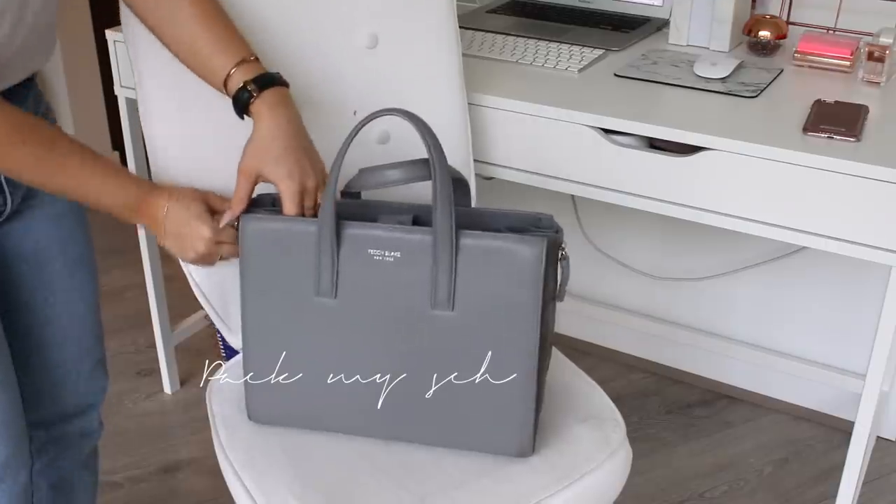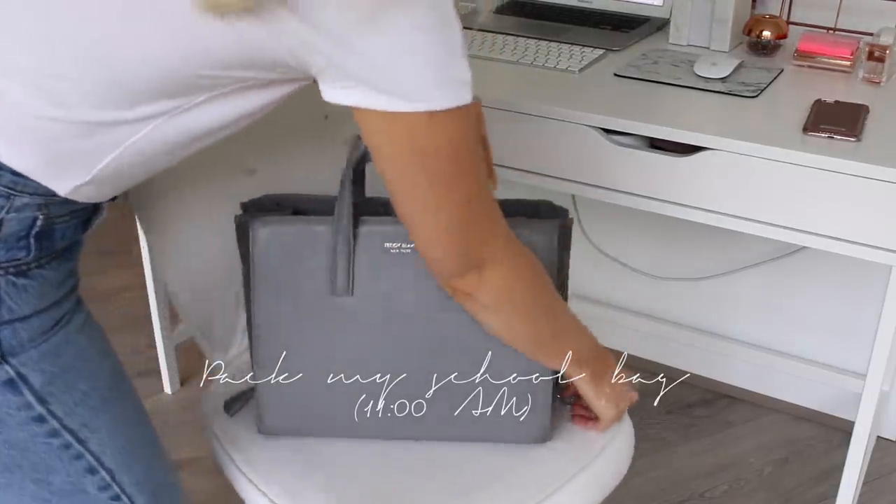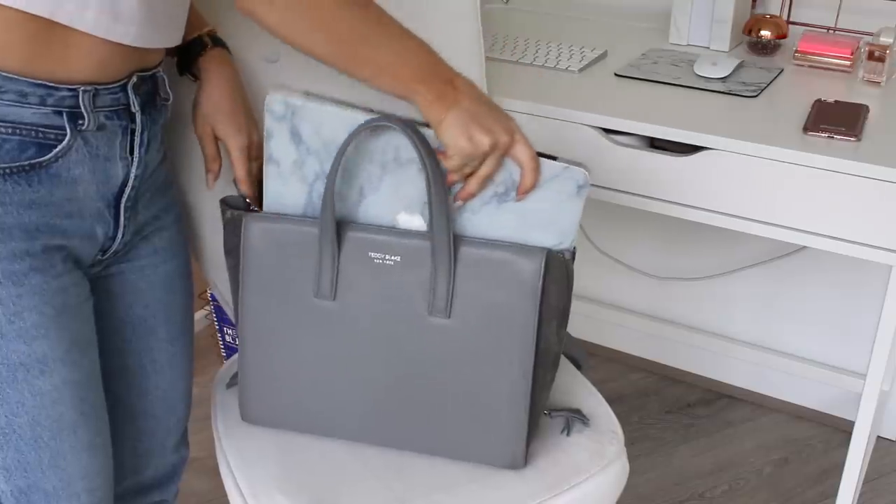After I did my schoolwork for the morning, it's time to pack my bag. I'm using this bag from Teddy Blake that I'll link down below for you guys as well.